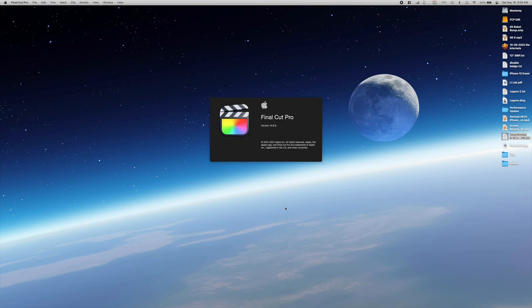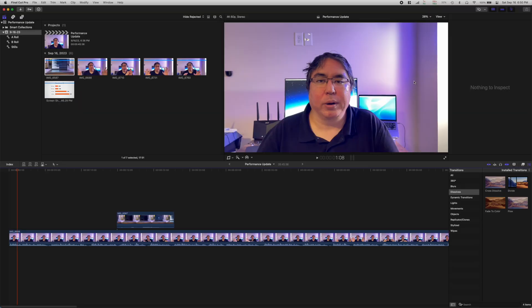Running Monterey, after loading all of my programs and applications it really hasn't slowed down in terms of startup and shutdown. I consider myself to be a moderate user. The most demanding program I run is Final Cut Pro and I don't do anything really crazy with it.